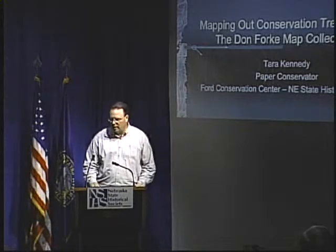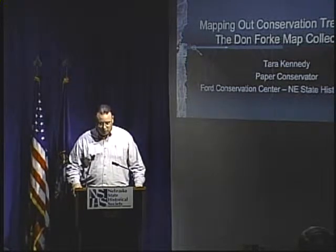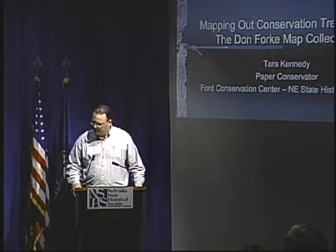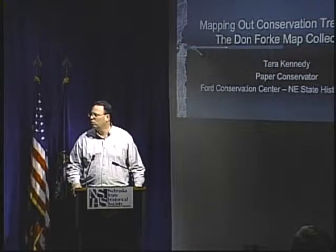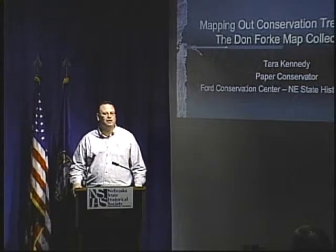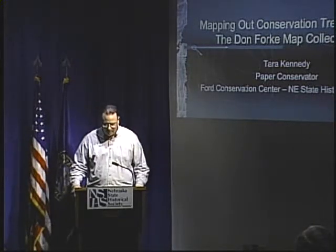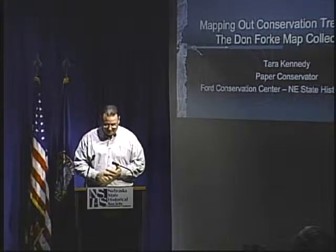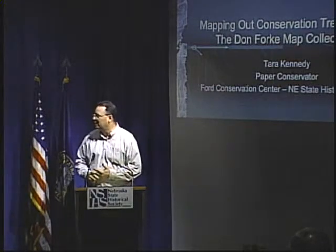Tara has been with the Society — it will be three years in July. She came to us from the Smithsonian Museum of Natural History in Washington, D.C. She has a Bachelor's in Art History from Northwestern University in Chicago, and a Master's in Library Science with an Advanced Certificate in Preservation and Conservation Studies from the University of Texas at Austin. She leads a double life as a performing actress and is in a number of productions around Omaha. She can also be heard on the national public radio show, The Book Guys. She's been a very big help to the Historical Society with the map collections along with other paper objects that we have.